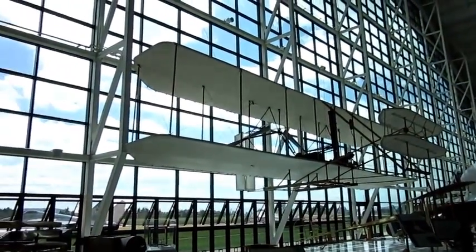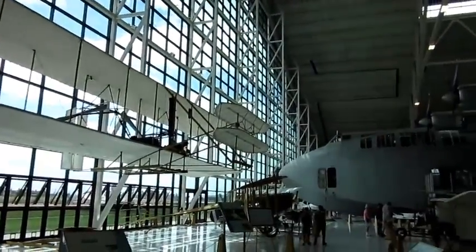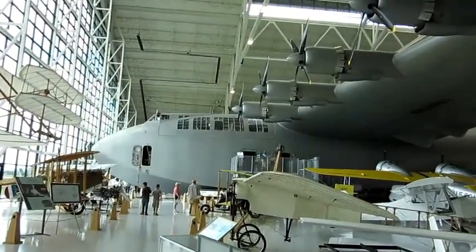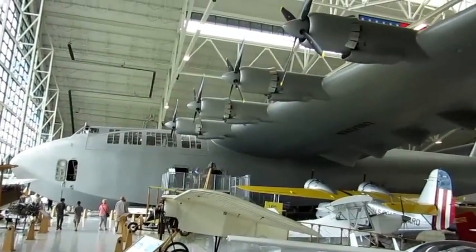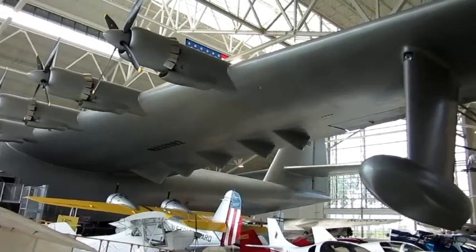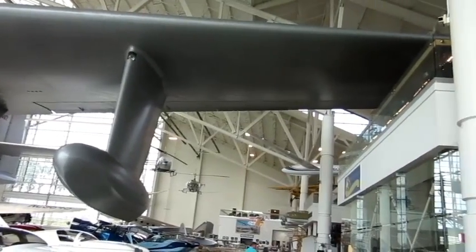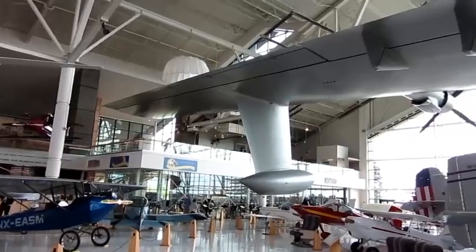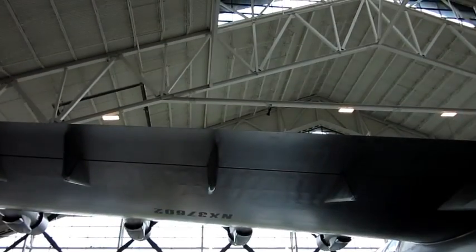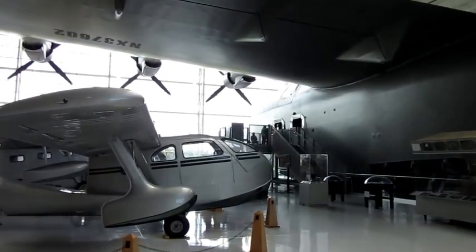Certainly one of the most unique aircraft ever built is the Hughes H-4, also known as the HK-4, the Hercules, and most popularly the Spruce Goose. This aircraft was built by Hughes Aviation during World War II to ferry troops and equipment across the Atlantic to Europe, at a time when many ships were being sunk carrying supplies, but critical materials such as aluminum were in short supply due to the war effort. Hughes worked out a plan to build a huge aircraft out of almost entirely wood to save on those critical materials and still get the job done.